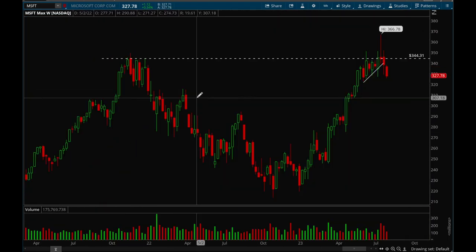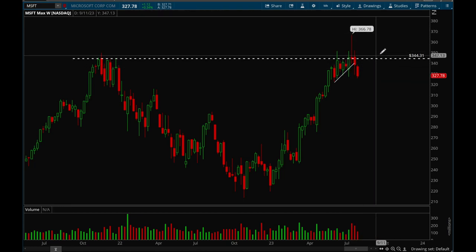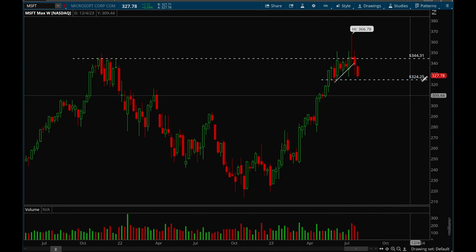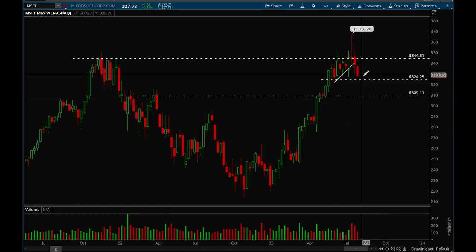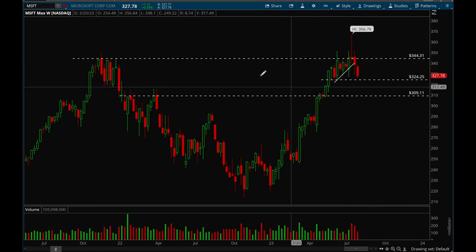Next up, Microsoft. Microsoft had a pretty ugly reversal a couple weeks ago — tried to break out and then failed. That 345 level was definitely a key resistance level, and now it's starting to break down a little bit harder. Support level is around that 324 level, so there's a good chance we're going to test that this upcoming week. If we don't bounce off that, we could see a much bigger pullback all the way down to 309. Also, look at that distribution volume the last three weeks — that's definitely not a good sign.